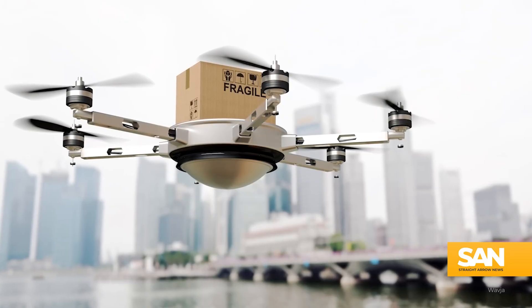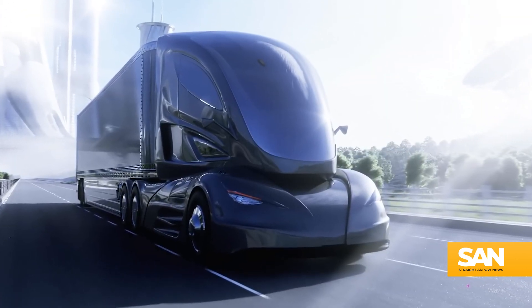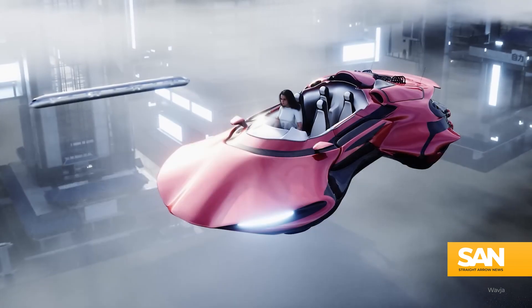Wavia believes their technology could have a variety of applications, powering things like drones, electric transportation, and even one day futuristic flying cars. But it might be some time before we see any of this used on a commercial scale.